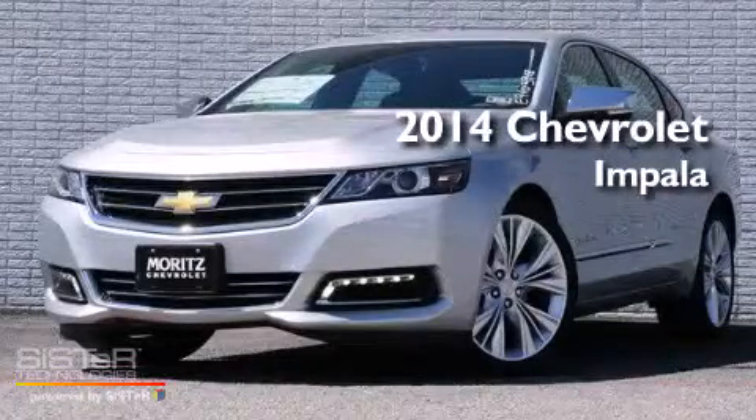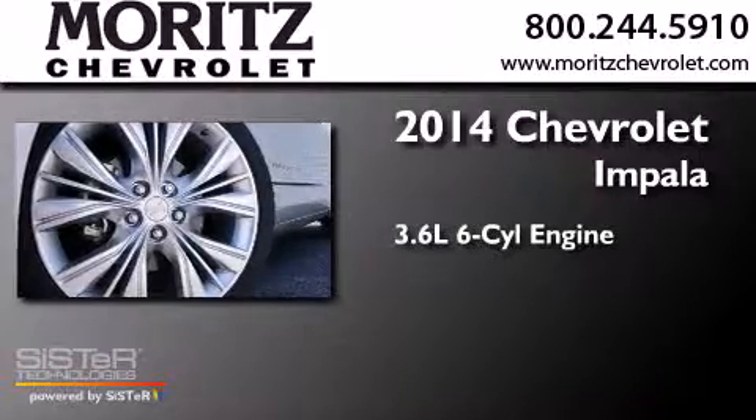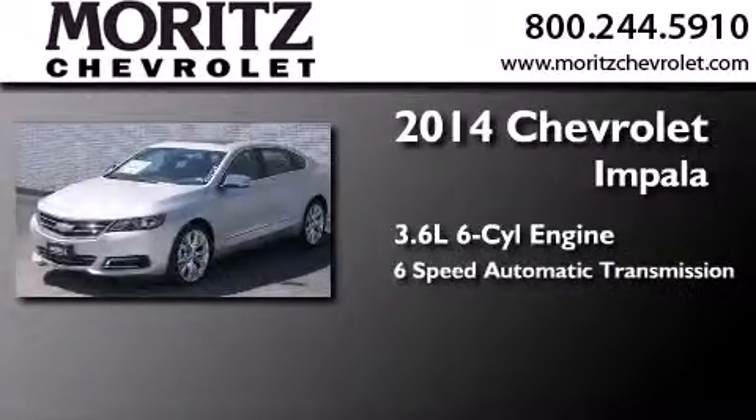This is a brand new 2014 Chevrolet Impala. It features a 3.6 liter 6-cylinder engine and a 6-speed automatic transmission.